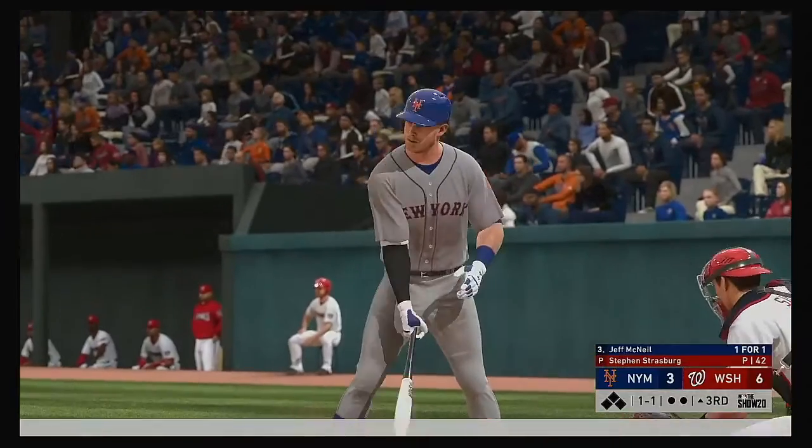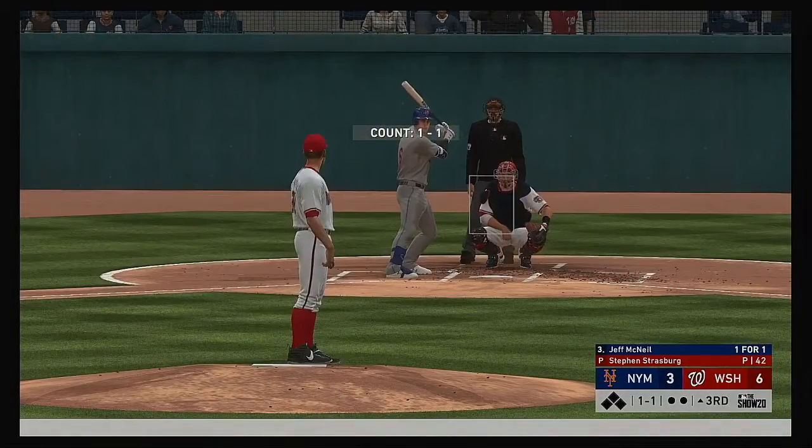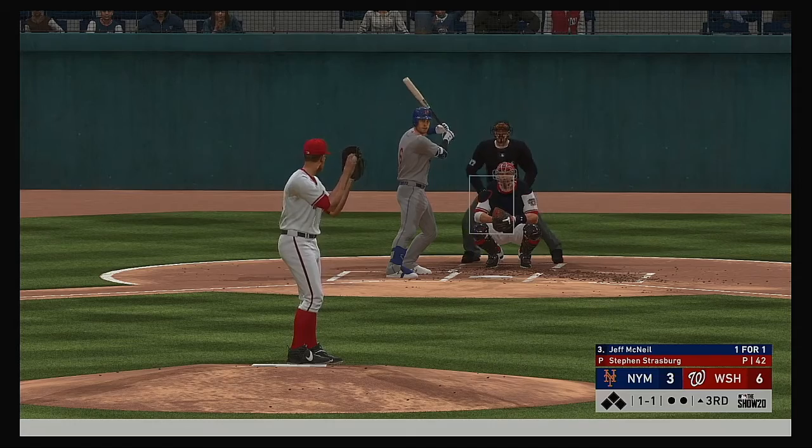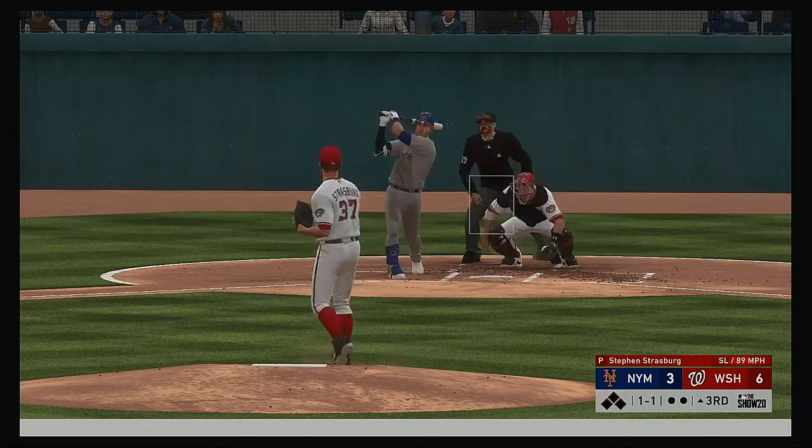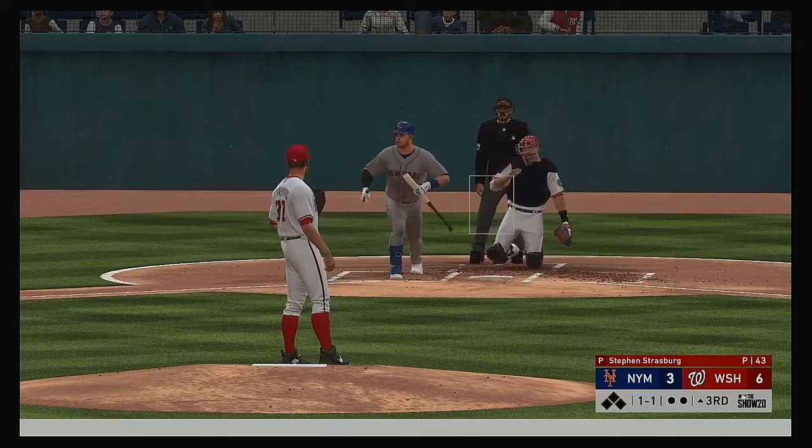Next for the Mets, Jeff McNeil, as we begin the third inning. They're only down by a couple of runs, and it's really key for this leadoff guy to try to get on and get a big inning started.